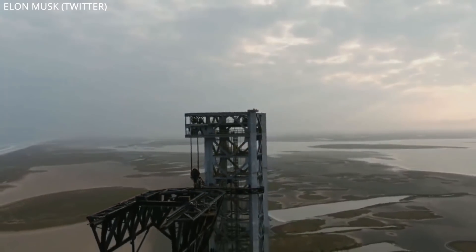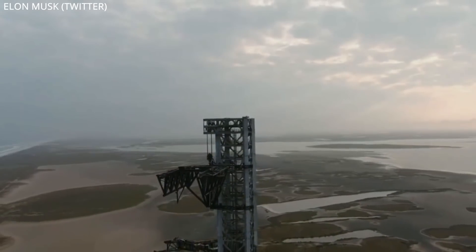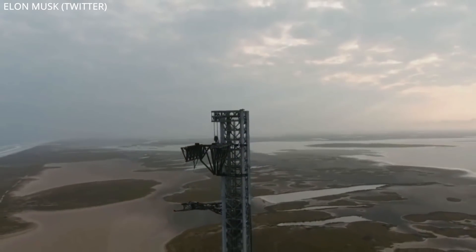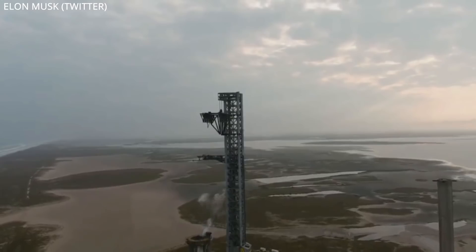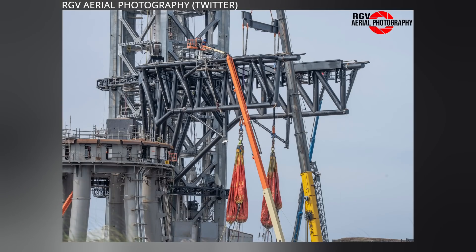As we patiently wait for the FAA to release their final environmental assessment of Starship's Boca Chica site on February 28th, SpaceX continues to behave like everything is going to work out in their favor. On Tuesday's video we covered the stress test the company is putting Starship's orbital launch tower through, hanging giant deflated water balloons from its rocket-catching arms to prepare to simulate the mass of stacking Starships and boosters on the launch table.